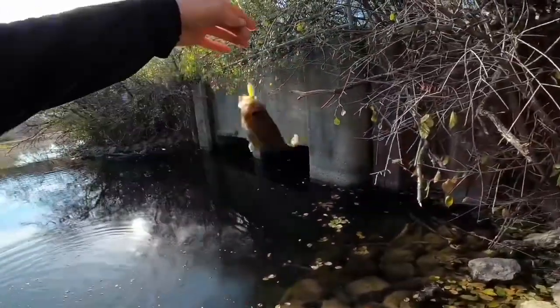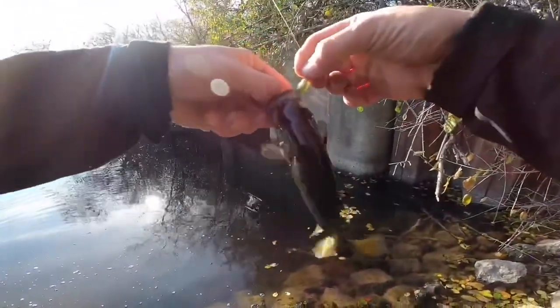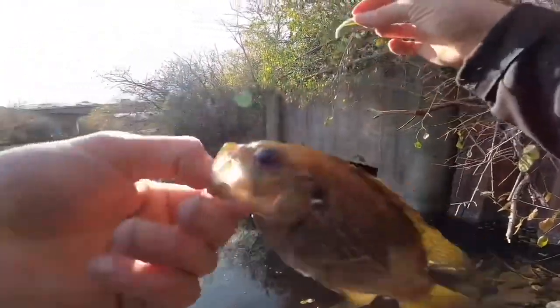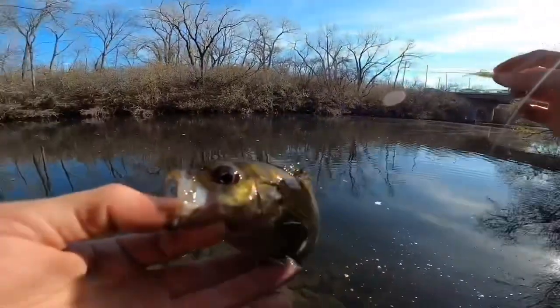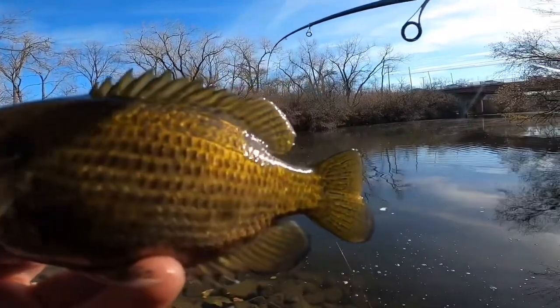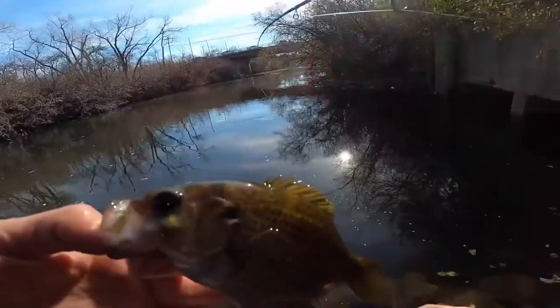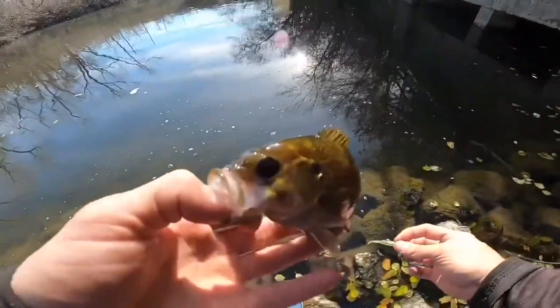Oh, this is a rock bass — check that out! Nice little mixture here. Little Chicago River rock bass — not a smallmouth bass, get educated! This is indeed a rock bass. Beautiful fish, going in for the release.